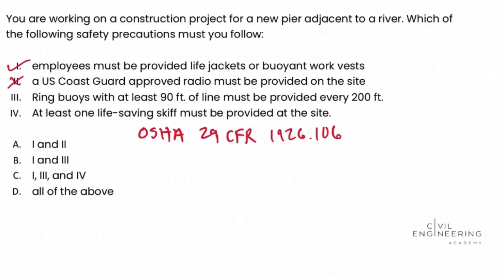Roman numeral choice three: ring buoys with at least 90 feet of line must be provided every 200 feet. The regulation states that ring buoys are required with at least 90 feet of line, and that the distance between ring buoys shall not exceed 200 feet. We want to carefully read these values to make sure they match the regulation, which in this case they do. So Roman numeral three is a valid answer.